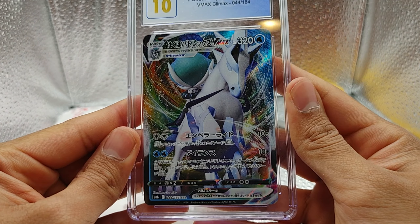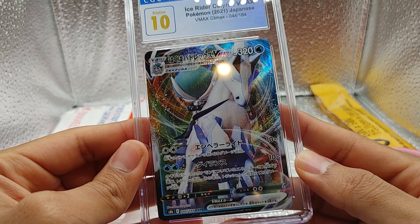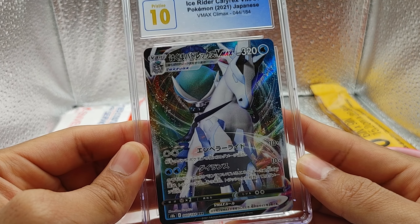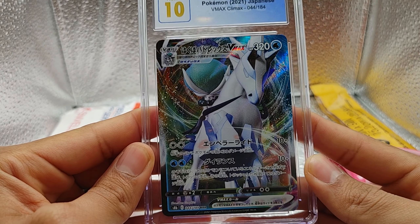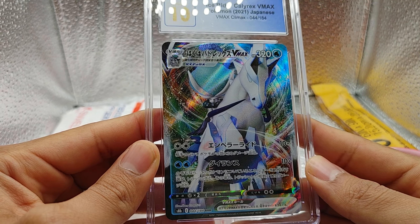So some info on this card collected from Bulbapedia. This card was included as a regular card, a secret rainbow card, and a special full art card in the Chilling Rain expansion. First released in the Japanese Silver Lance expansion, the regular and the rainbow rare print featured artwork by 5-Band Graphics.